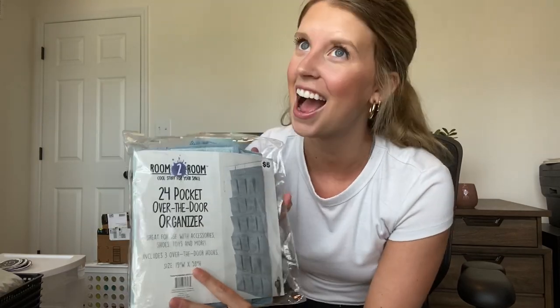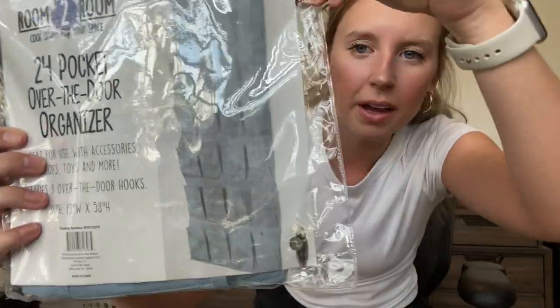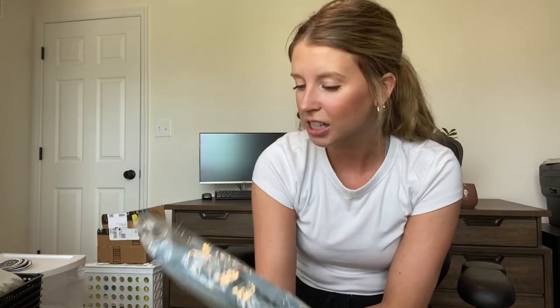I found another one of these 24-pocket over-the-door organizers. This one is from Five Below so it's only $5. I honestly don't know what I'm going to do with this one yet, but I'm sure I'll come up with some way to organize all their stuff — I just thought for $5 I couldn't pass it up.